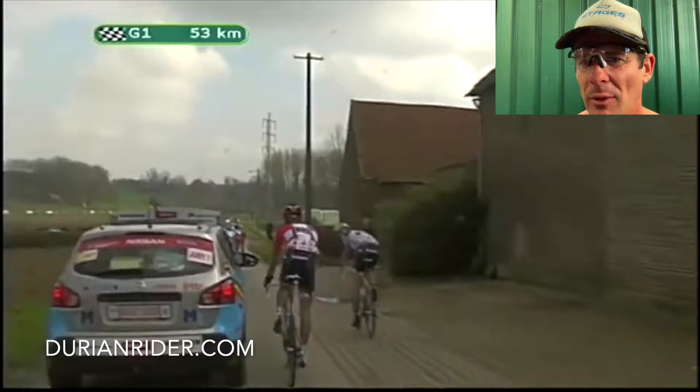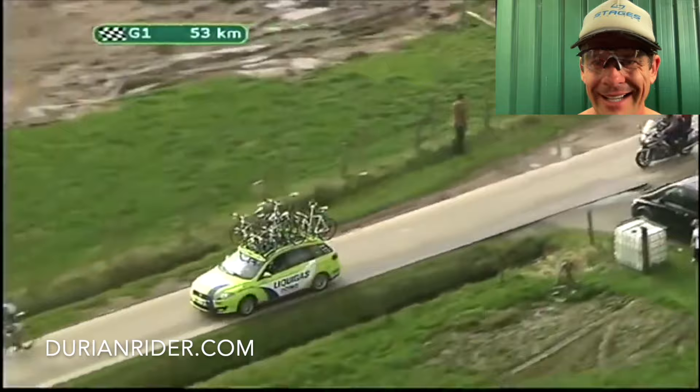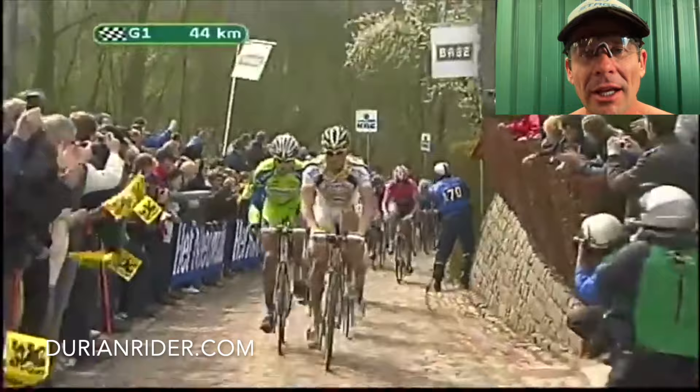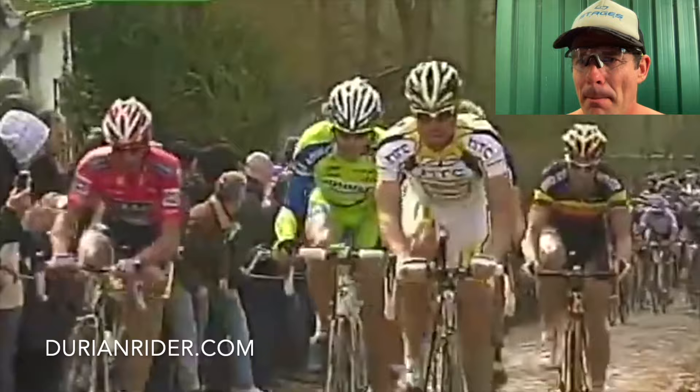They will chew you up and spit you out with no regard for your health, well-being, or safety. Anyway, we've got Matti Breschel here — mechanical, looks like a rear flat tire. They just do a bike swap and now he's got to chase back. The Saxo Bank rider has been told to wait up for Breschel. It does seem like Breschel was riding so well that day — his hemoglobin was so good — they thought he could be a backup. He was dragging Tom Boonen up the climbs.